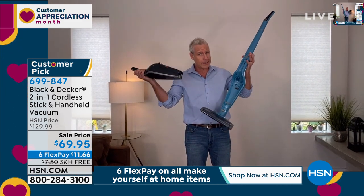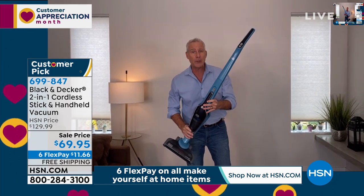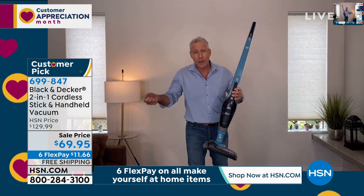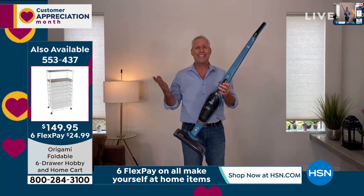When I want to go handheld, I take it off. When I want to go upright, this is a two-in-one. This would be a great price for an upright alone, or a great price for a handheld alone. This is both at just $11.66 to get it home.